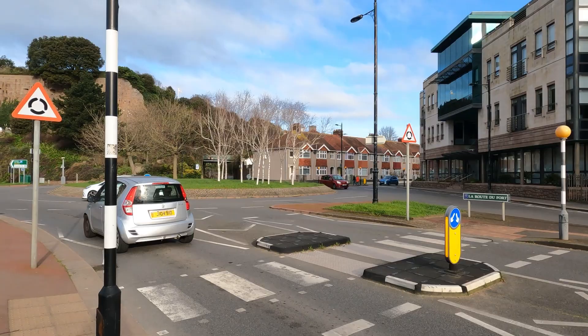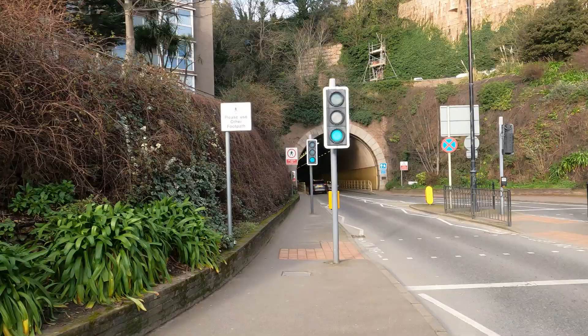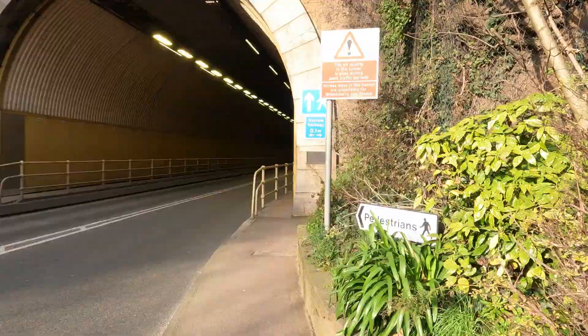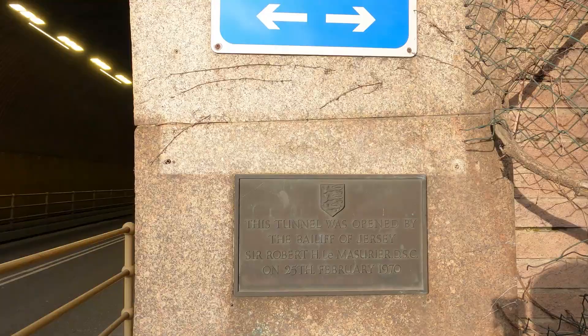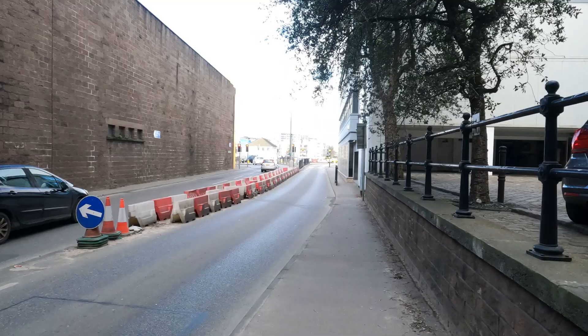There's a roundabout with some trees and a tunnel over there — hopefully that takes us to the town center. The street signs and road signs are similar to those in England. There's a sign that says the air quality in the tunnel is poor during peak traffic periods. This tunnel was opened in 1970, and we've made it through to the other end.